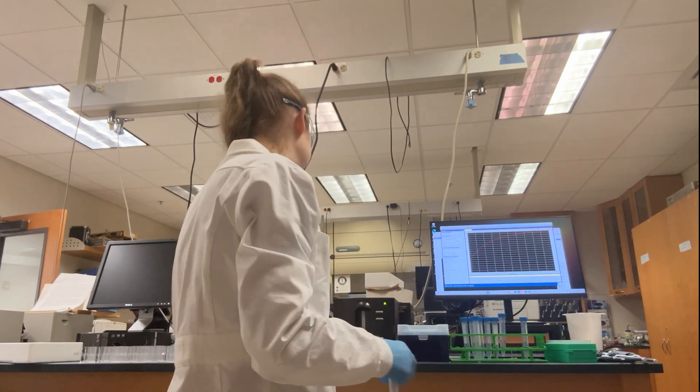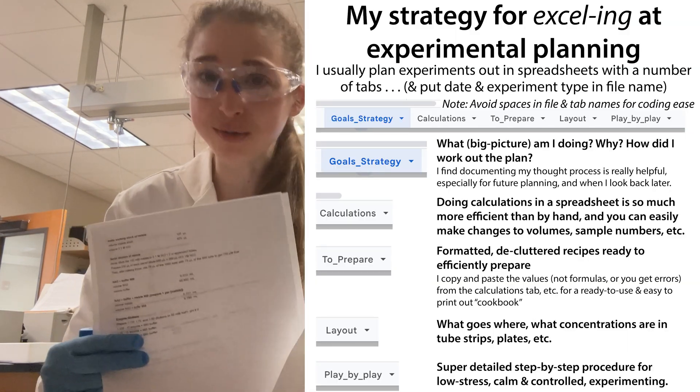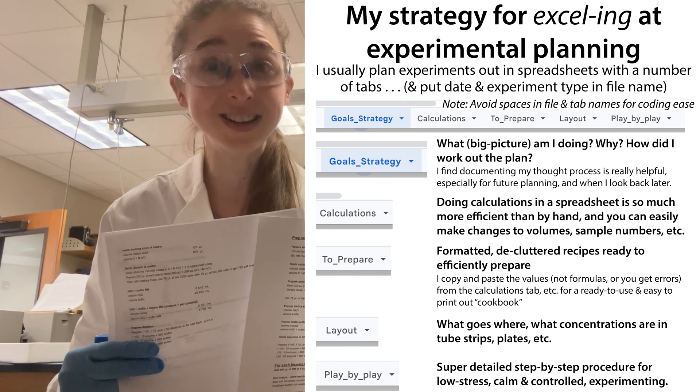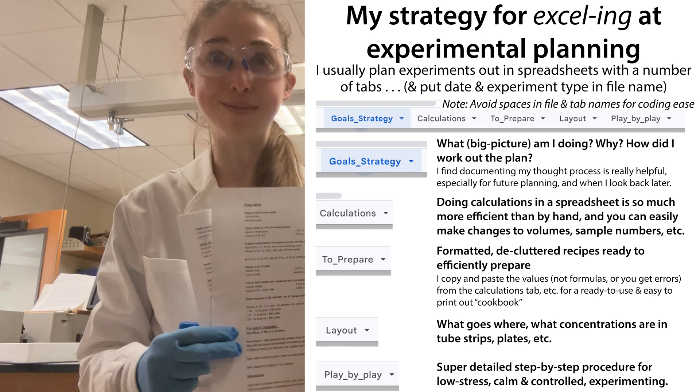One of them is to plan out things way ahead of time. I use spreadsheets to keep track of everything. I plan out my experiments ahead of time — at least a day ahead — so I can sleep on it, look at it fresh in the morning, then print it out and bring it with me.